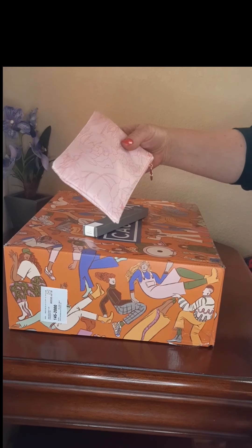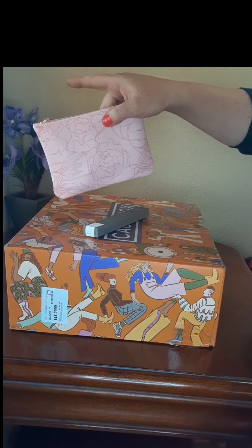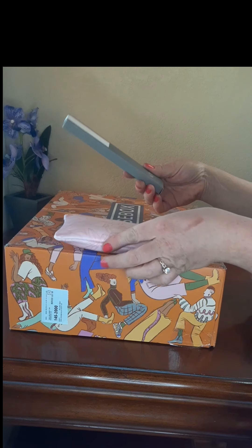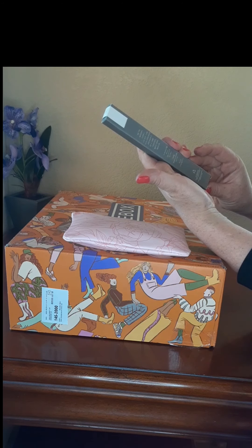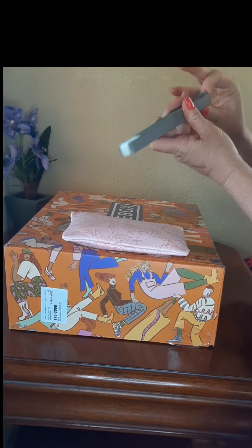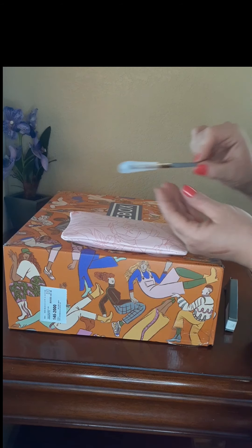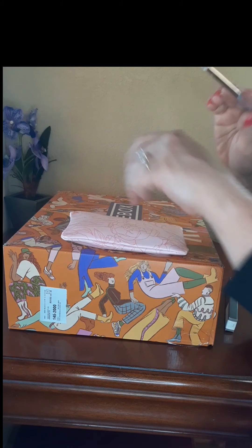Oh that is pretty! My name's Rose so I'm super into flowers — that is so pretty. There's also some sort of a brush, and it is really pretty and so soft. I really like it.